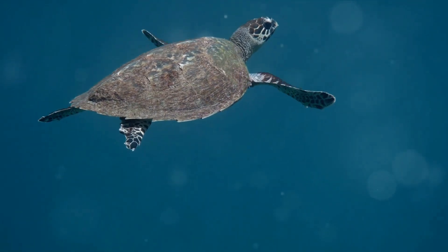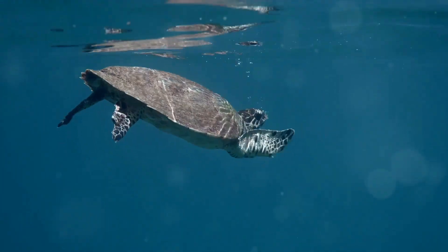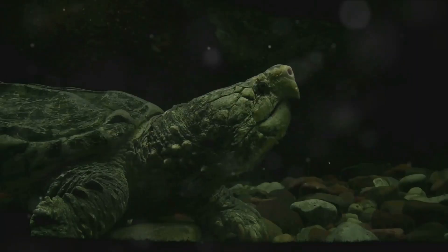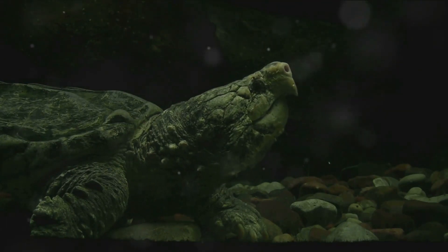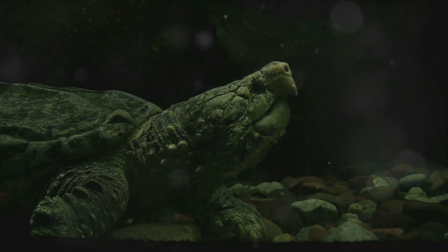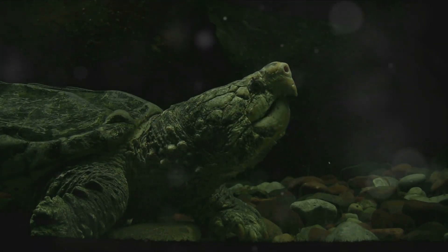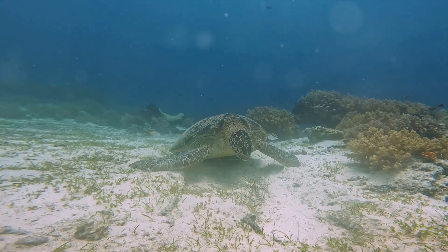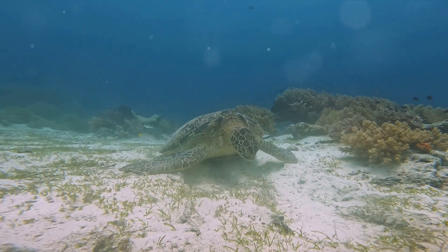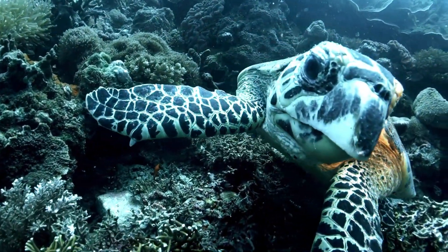Turtles are quite flexible when it comes to their meals. Some are carnivores, others are herbivores, and then there are those who swing both ways — the omnivores. Carnivorous turtles, like the snapping turtle, have a taste for the underwater buffet. They enjoy a good feast of insects, small fish, and even other turtles if they're feeling a bit peckish. On the flip side, herbivorous turtles like the green sea turtle prefer the veggie life, relishing a good salad of seaweed and algae, with a side of seagrasses.